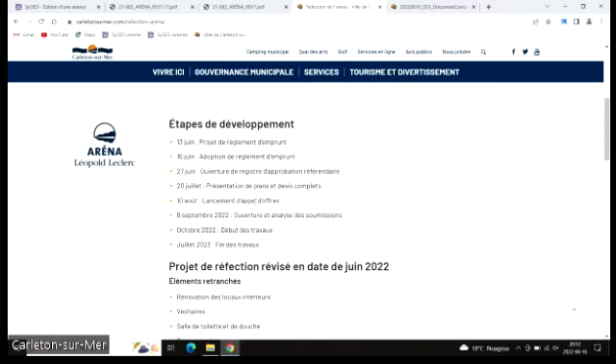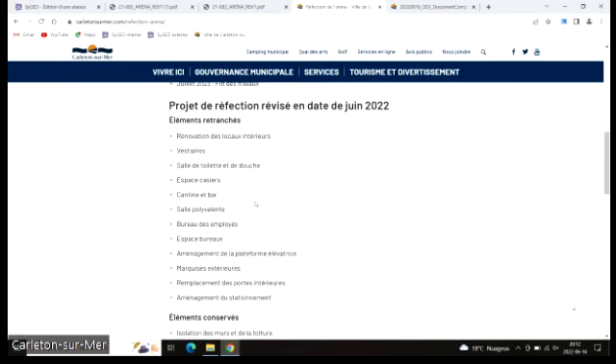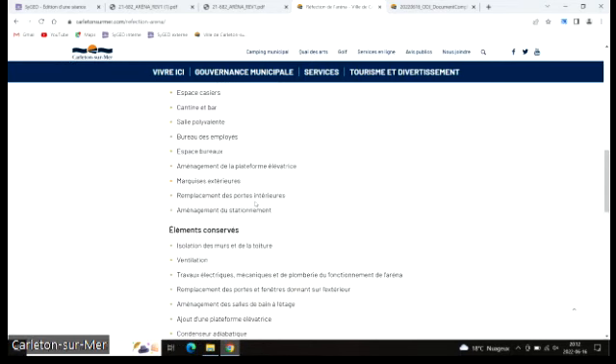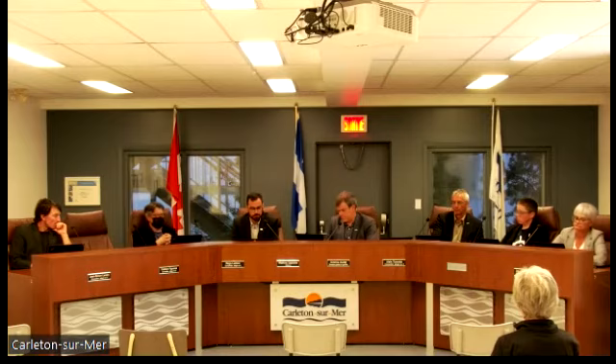Voilà pour le projet d'Aréna. On va procéder à l'adoption du règlement d'emprunt. Deuxième point de la séance ce soir, c'est le 5.2, terminaison de l'entente 2006 pour la gestion du lieu d'emplacement technique de Saint-Alphonse.